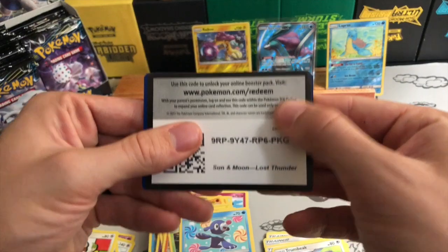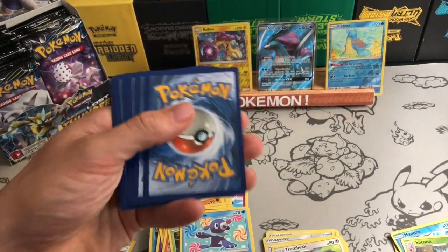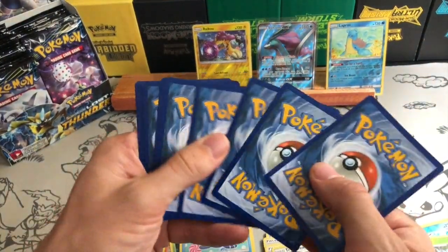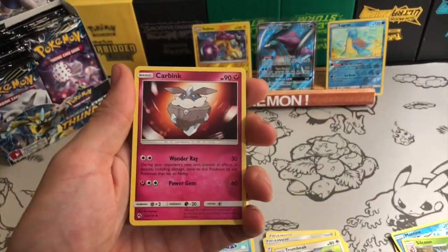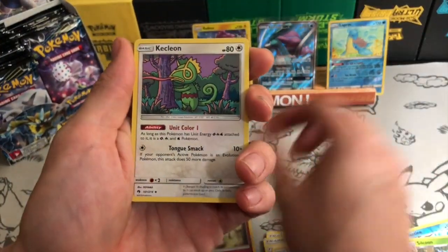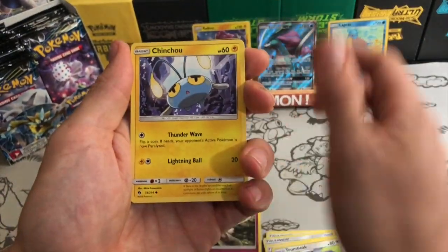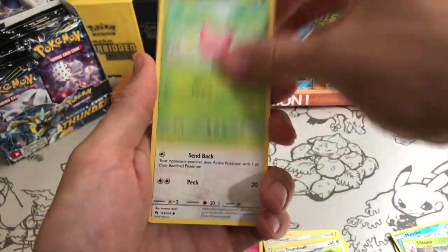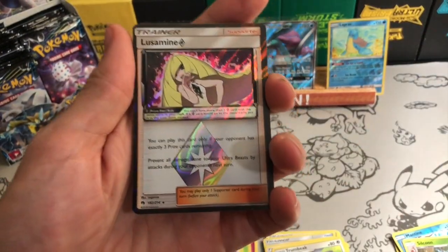Another green card code. Interestingly, eight out of nine card packs were green card codes, which is pretty horrendous. I just wanted to get one under my belt but was really hoping for a little bit more than just one hit. But I can see a prism in the background, and it is a Lusamine.